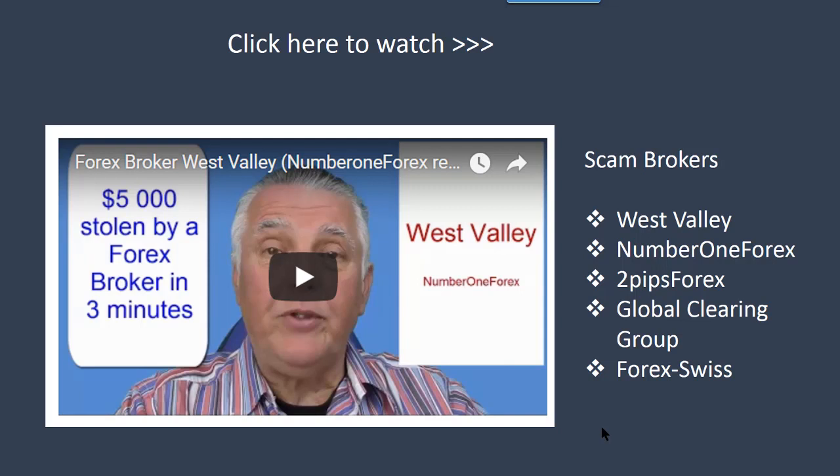It was just a computer program and it literally emptied the account — it made price movements on those charts that weren't possible and eliminated the entire account. I've been trading for years so it's not a technical problem. Luckily I videotaped the whole event — click to go and have a look at it. There are a whole lot of scam brokers out there. West Valley is obviously the one that zapped the money, also known as Number One Forex. There's also Two Pips Forex. The trading account you just saw was from Global Clearing Group, and there's also Forex Work.